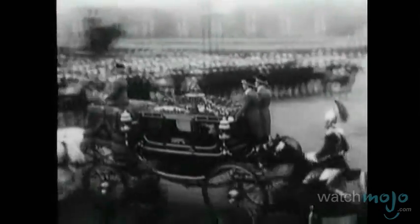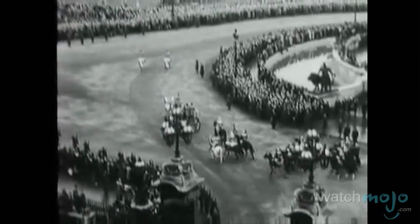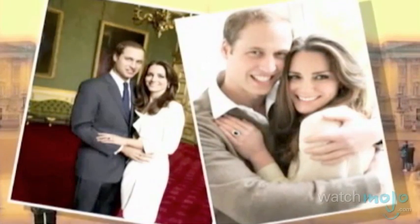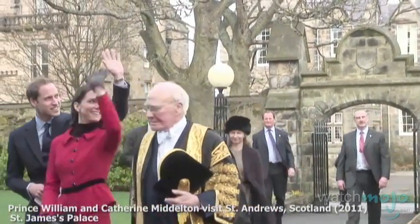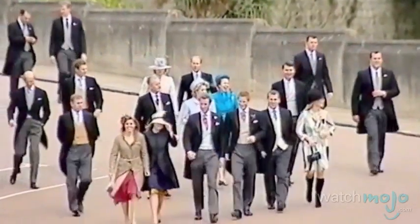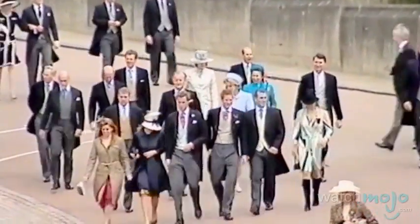Fortunately for members of the British public, that changed with the April 29, 2011 wedding of Prince William to Catherine Middleton. In that case, Queen Elizabeth and Prince Charles paid a good portion of the tab for the actual wedding. Not only was William and Kate's wedding expensive for a royal wedding, but it was also pricey even by celebrity standards — with estimated costs ranging from 12 to 20 million pounds, or roughly 20 to 35 million dollars, making it one of the most expensive celebrity weddings yet.